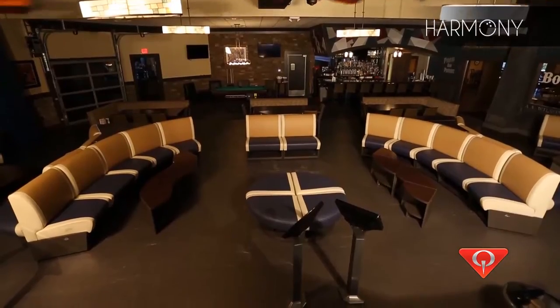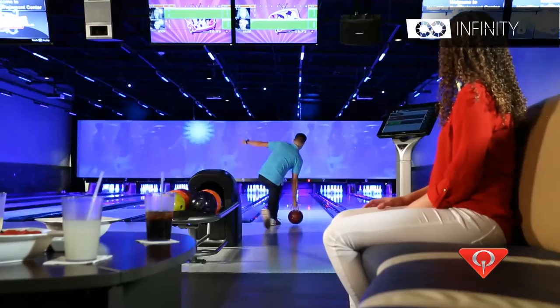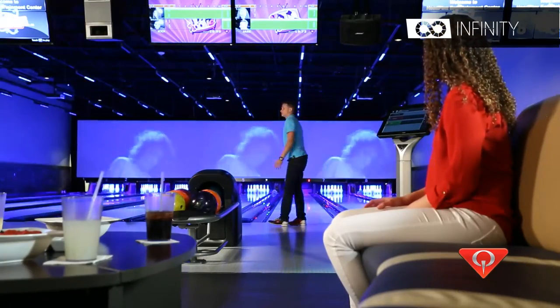Our VIP experience — from the bar setup to the billiards, to the lanes, to the seating and the beautiful furniture — I mean, we are delivering a Ritz-Carlton experience in a bowling center environment.